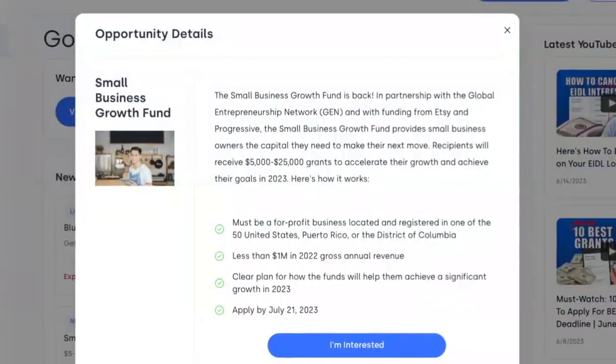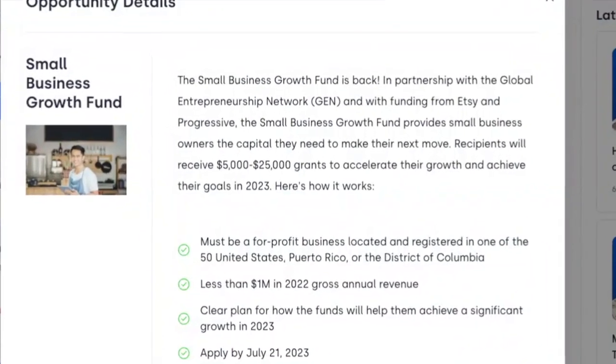I'm going to tell you all about that, but most importantly, I'm going to show you how you can quickly apply right after watching this video to get up to $25,000 to help you grow your business, your startup, or your idea.